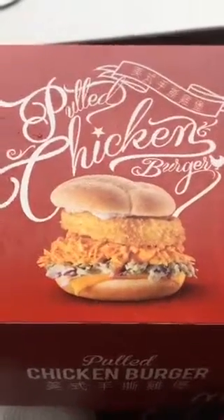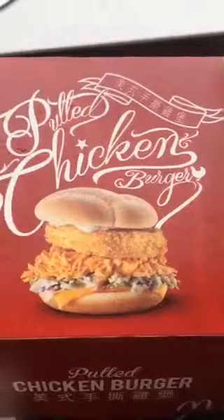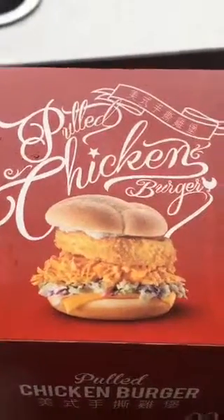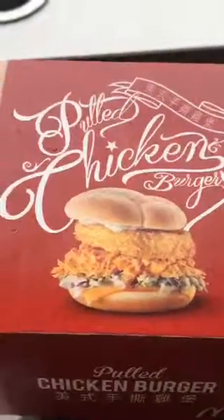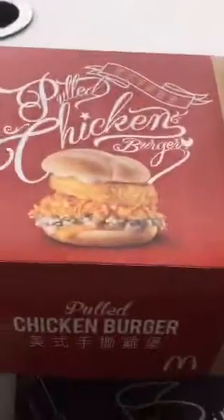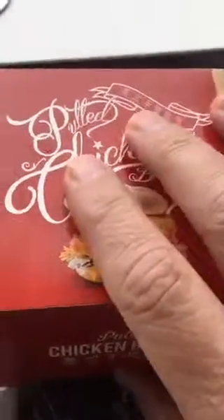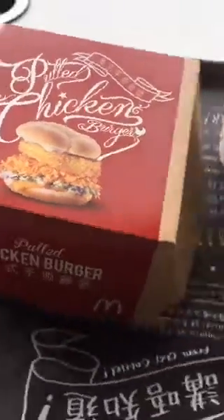Hey replay viewers, this is a frightening one — actually scary. Welcome to McDonald's up on a mountain in Hong Kong. We're up at the Peak, and it's time for the pulled chicken burger. This is one of the customized burgers they roll out here at Hong Kong McDonald's.